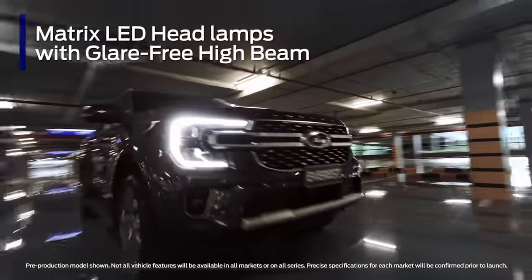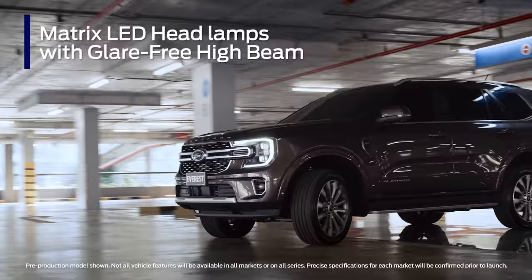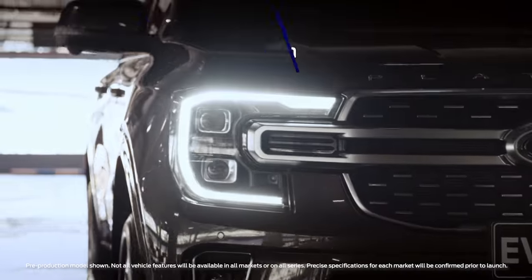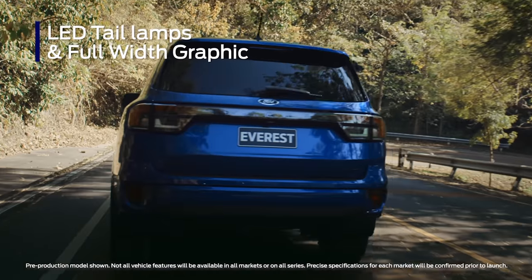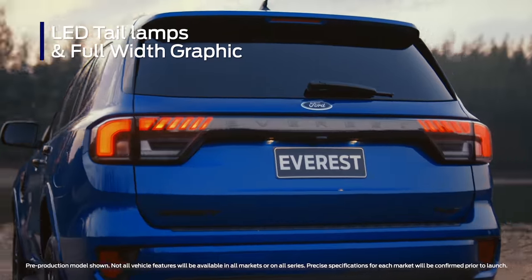C-clamp daytime running lights and new Matrix LED headlamps with glare-free high beam, dynamic bending, and more give you better visibility at night and won't dazzle other road users. LED tail lamps with a full-width graphic give Everest a modern and premium look, and they also hint at the wider liftgate.